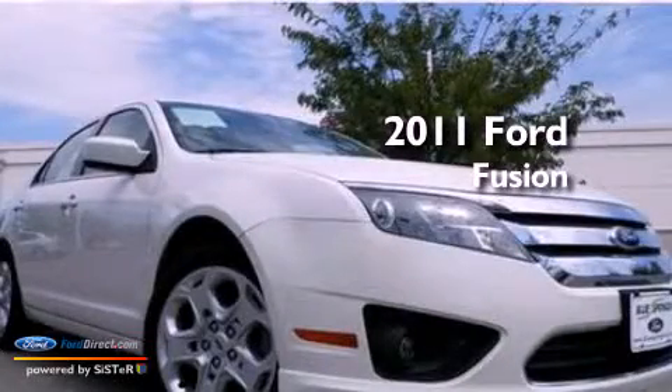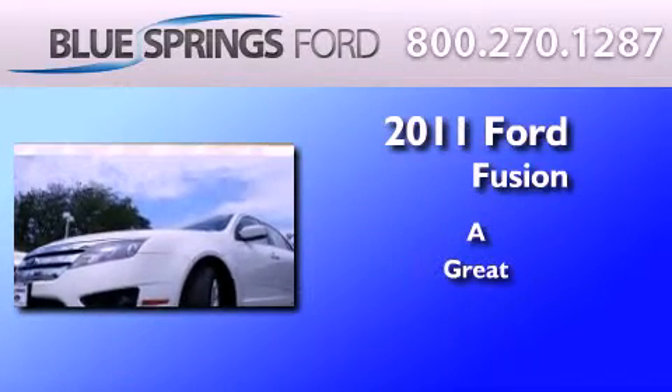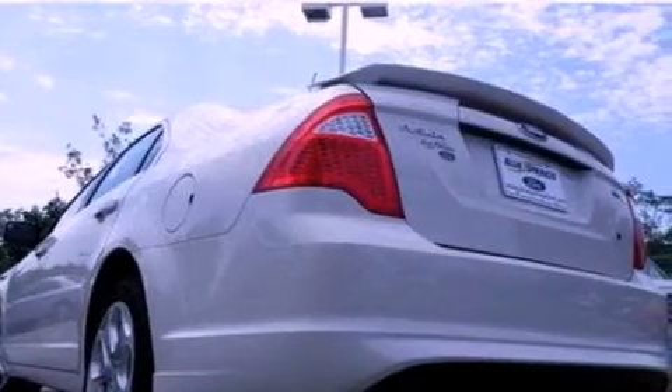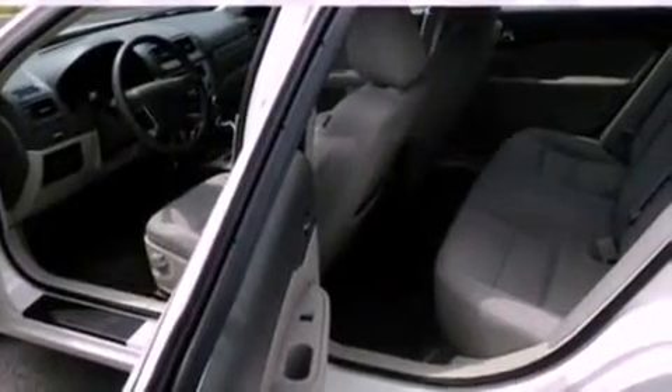This is a 2011 Ford Fusion. All of the following features are included: 100% commercial-free Sirius satellite radio, a multi-link rear suspension, traction control and stability control systems, and a six-speaker audio system.